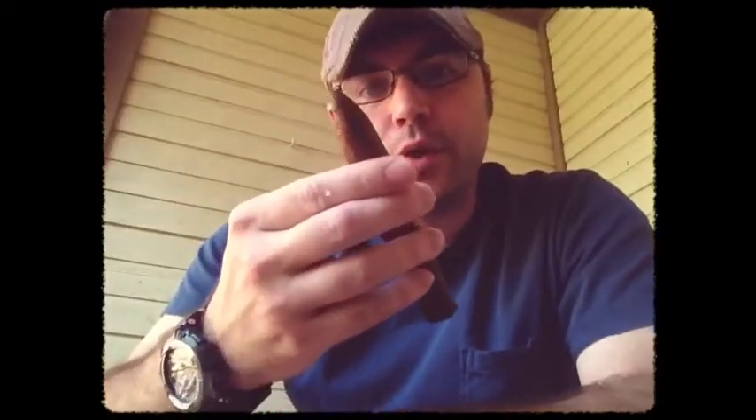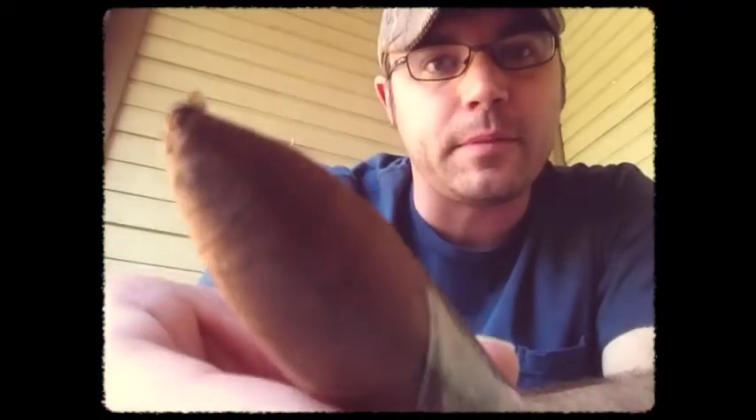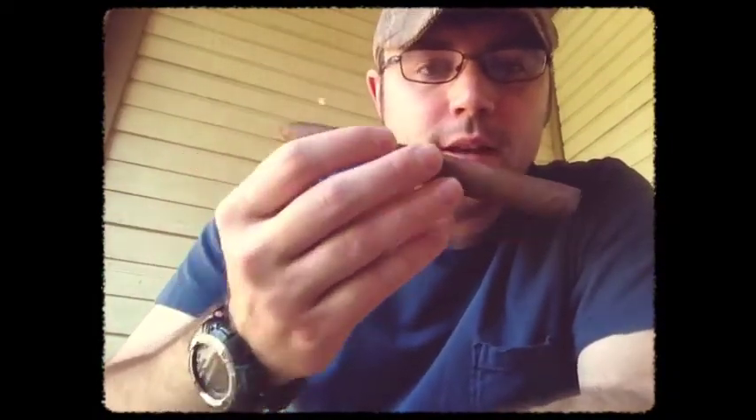It's a beautiful colored cigar, as you can tell right there. It looks like a double cap, you can see that. And then also the foot, as well as the wrapper, smells a lot like hay.